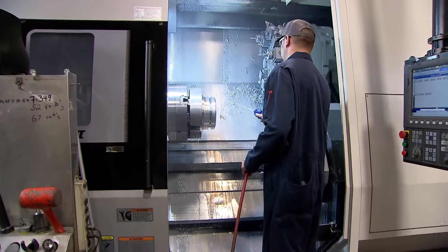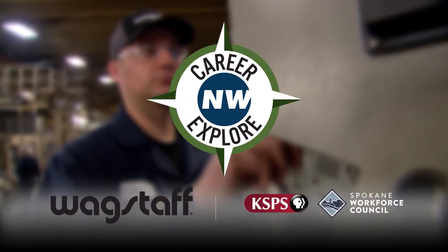It's rewarding. Machining was a good career choice for me. Brought to you by Wagstaff.